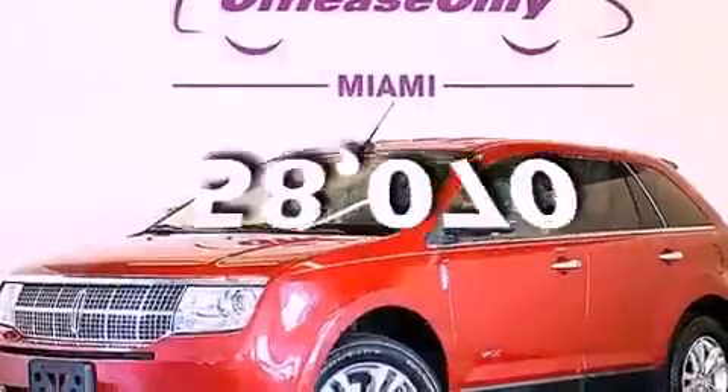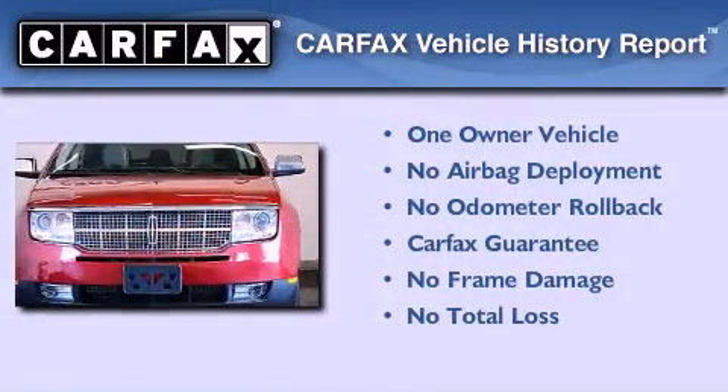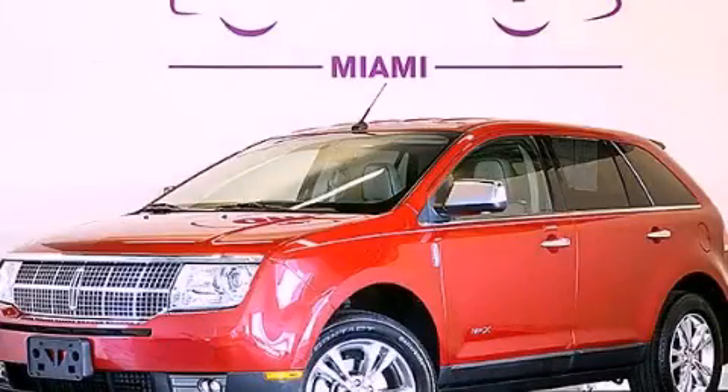This vehicle has fewer than 59,000 miles on the odometer. This Lincoln has had only one owner, and it qualifies for the Carfax buyback guarantee. Contact us today and schedule your opportunity to see this vehicle in person.